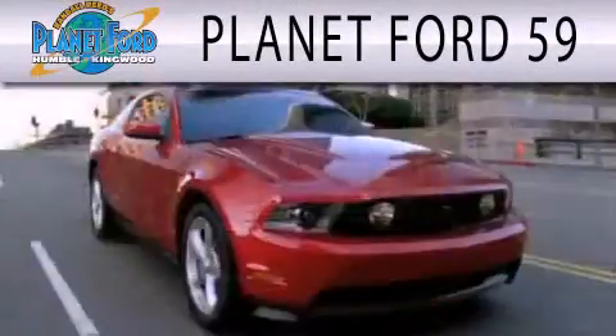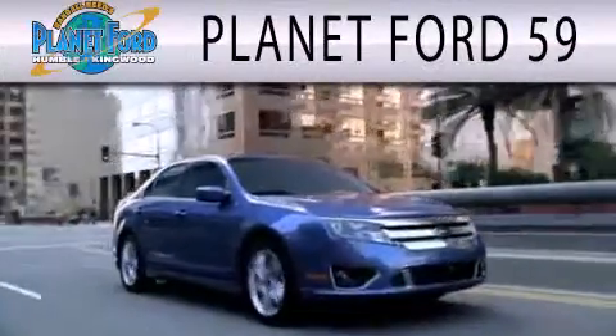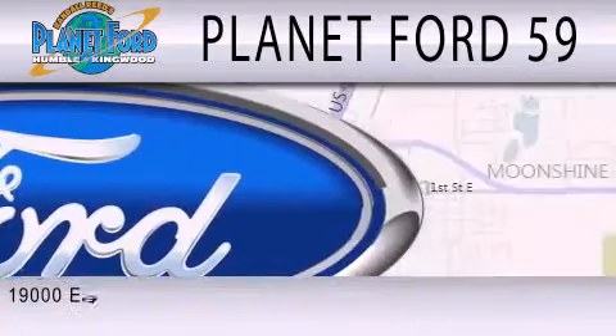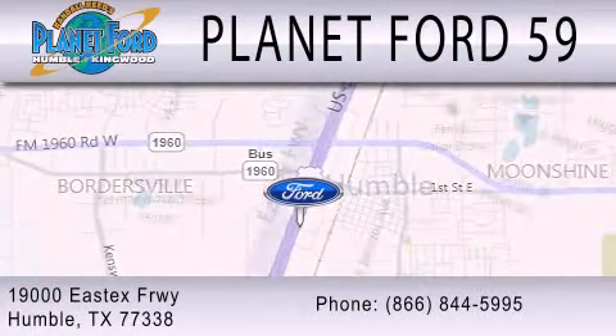Planet Ford 59 is dedicated to doing everything possible to ensure that the experience you have selecting your next vehicle is as pleasant as possible. We are located at 19000 East X Freeway in Humble.